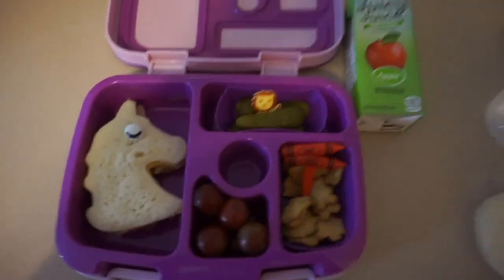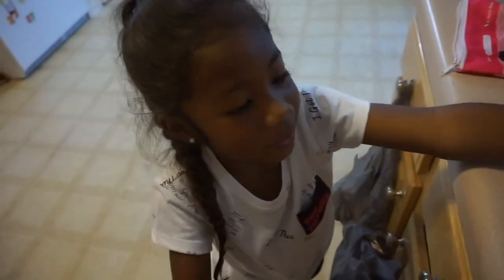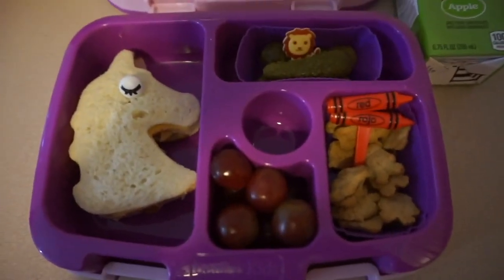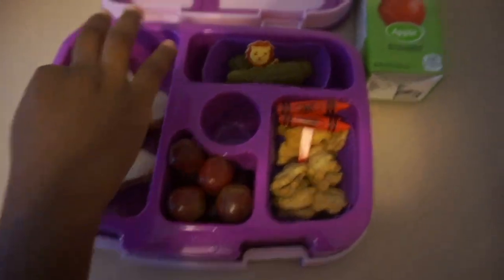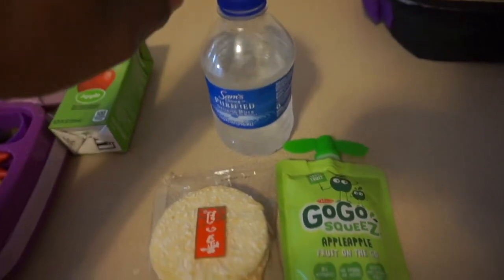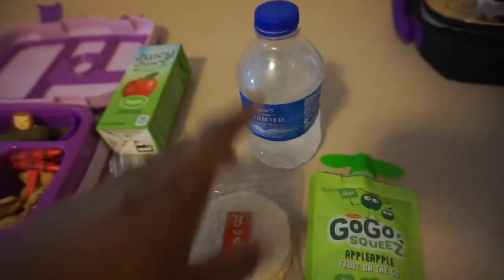Today is Friday, the last day of the week. For her lunch today, she's going to be having a unicorn turkey and cheese sandwich with some pickles, Teddy Grahams, and grapes, and then she's going to have an apple juice. For her snack, she's going to have a rice cracker, some applesauce, a go-go squeeze, and water. I'm trying to get her to drink more water at school.